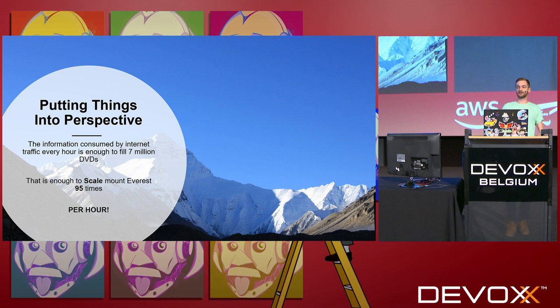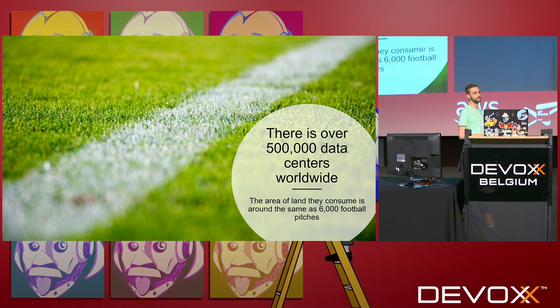Let's put some things into perspective here. The traffic that goes through the internet every hour is enough to fill 7 million DVDs. That would scale Mount Everest 95 times, and this is just per hour. If you include all the smaller data centers in the world, there are over 500,000. That's 6,000 football pitches — or soccer pitches if you're American — worth of data centers.